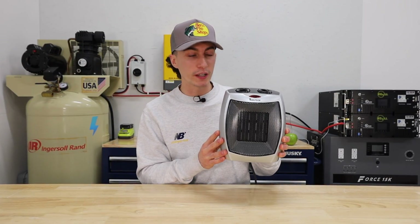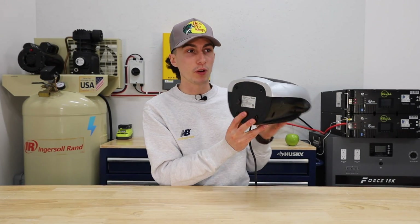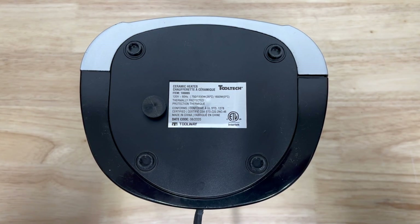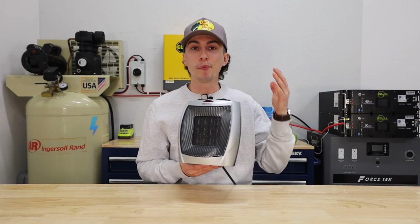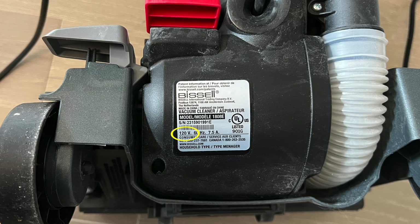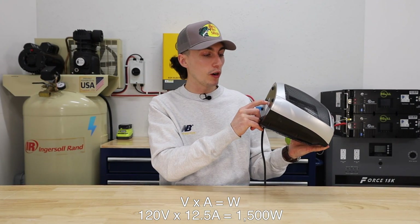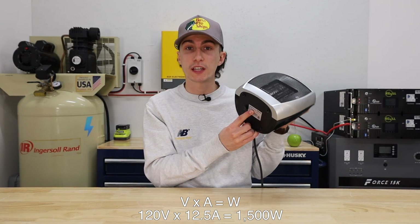If you look at something like this portable heater, we were lucky enough to get one that has the wattage right on the bottom — 750 watts or 1500 watts depending on what setting you have it on. But most things just say the volts and the amps. You'll see it says 120 volts, 12.5 amps, which gets you to your 1500 watts. Watts is basically an hourly measurement, so that will use 1500 watts per hour. If you only run it for half an hour, it's only going to use 750 watts.